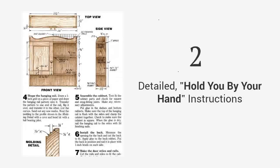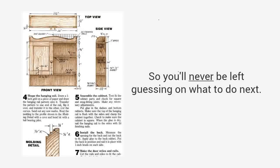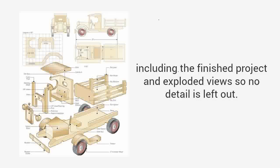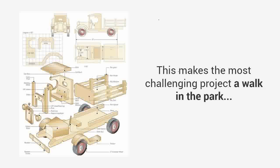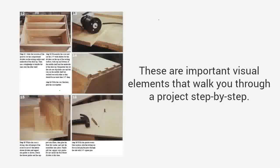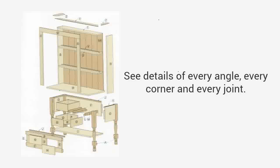Detailed, hold-you-by-your-hand instructions that guide you from start to finish, so you'll never be left guessing on what to do next. Three-dimensional diagrams of each step, including the finished project and exploded view, so no detail is left out — this makes the most challenging project a walk in the park. High-quality photos or videos are important visual elements that walk you through a project step-by-step, showing details of every angle, every corner, and every joint.